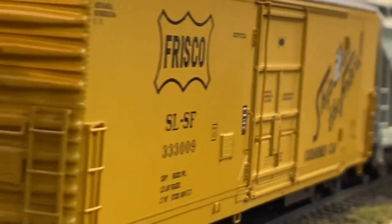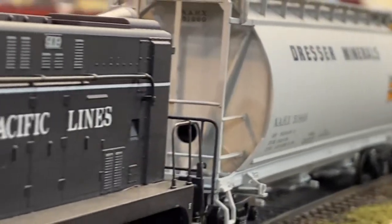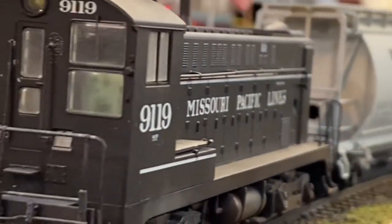Enough talk. Let's watch and listen to this Stewart Baldwin VO-1000 switcher with installed TCS WowSound decoder as it earns its keep on the Eagle River Division.